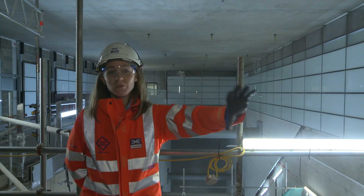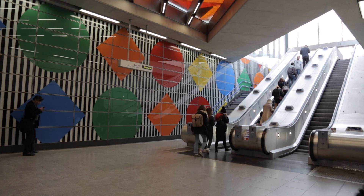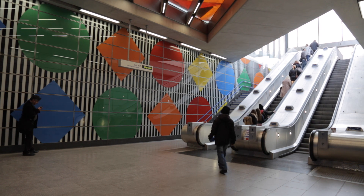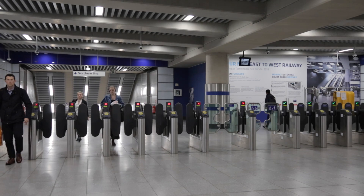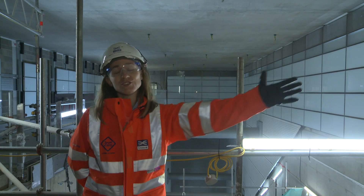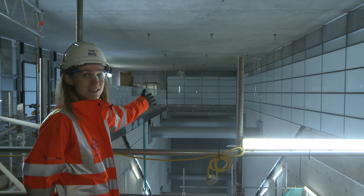Behind you is a false wall. Behind that is the London Underground operational station where 150,000 people use the Central and Northern Line every day, unaware of what's going on behind the hoarding. In December 2018 this wall comes down and passengers will be able to come through into this area and enter the new Elizabeth Line station.